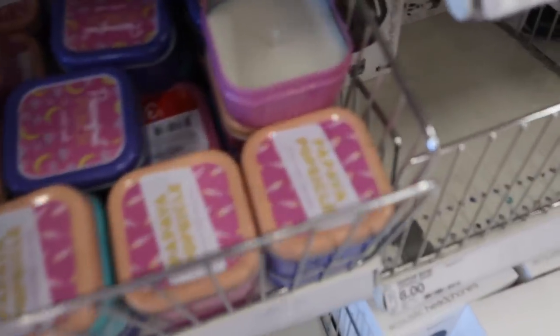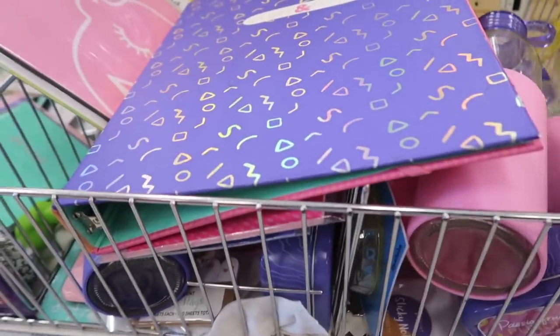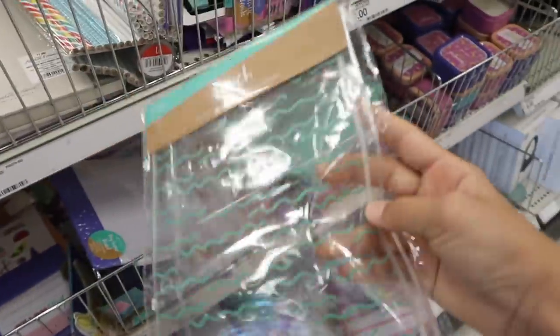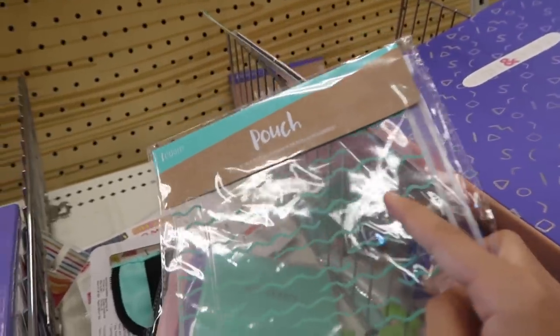There's a bunch of supplies here that have the same print color and it just coordinates everything. There's also scented candles, water bottles — I think these are plastic but they're really heavy — and there's these clear pouches with little designs on them, which is pretty cool.